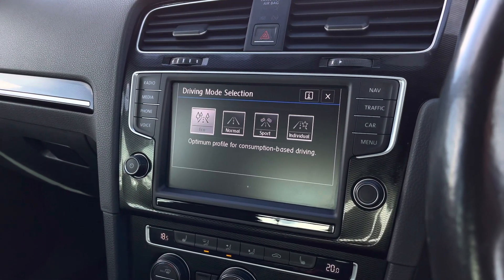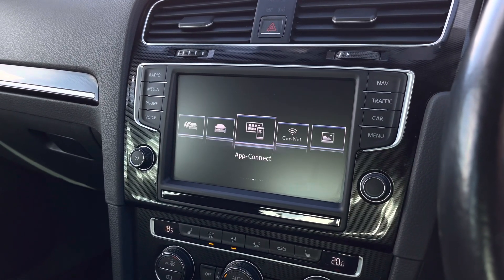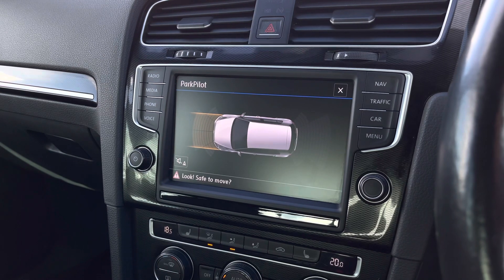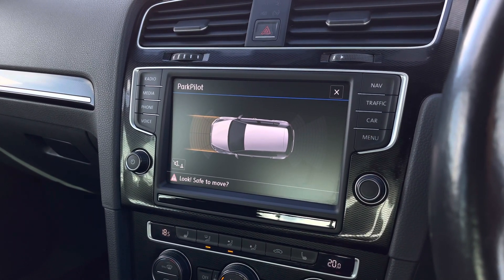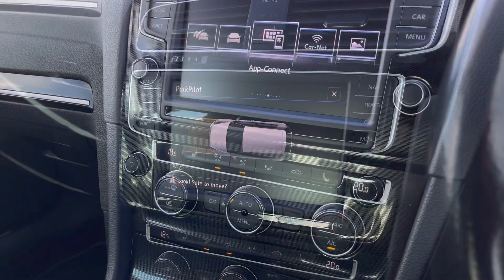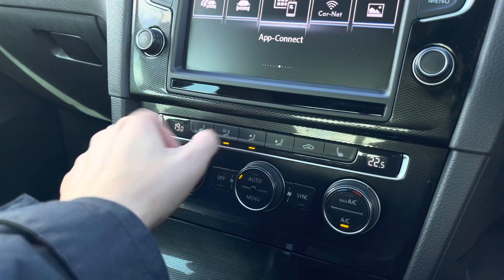We have different driver profiles with preset options to choose how you'd like your car to perform, enhancing your driving experience. To support you with parking, you have front and rear parking sensors that will give off an audio warning, and this is how it's displayed on your screen.